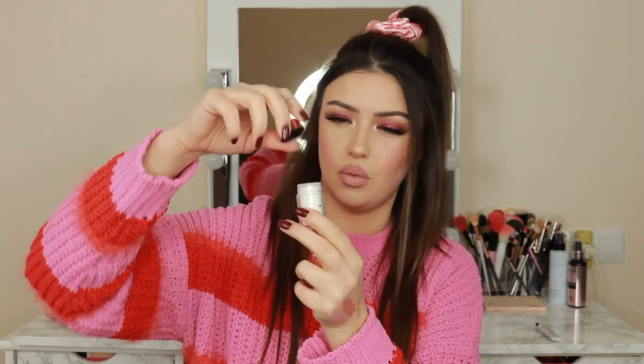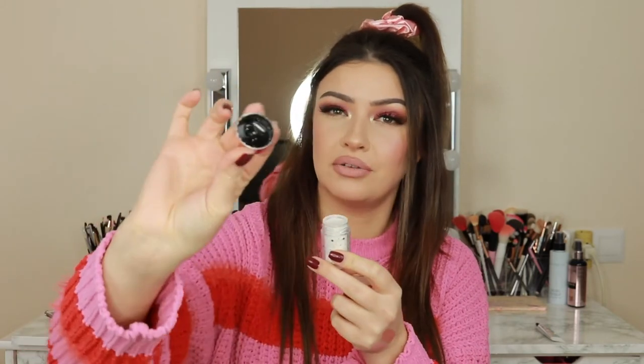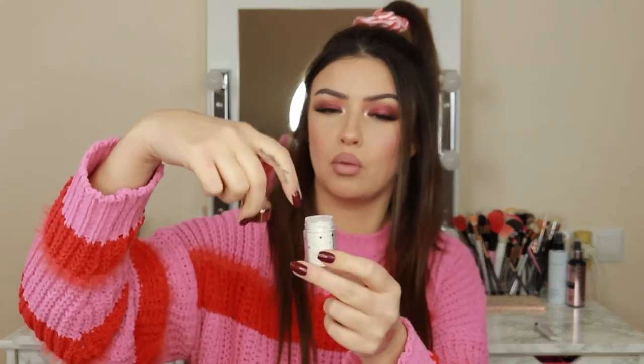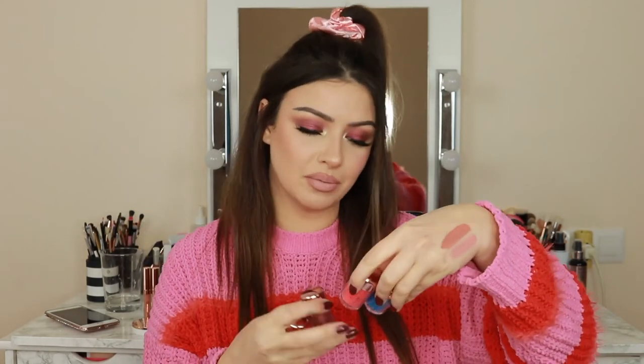The packaging doesn't close super well and mine was a bit messy inside, but I just picked up what was loose on the cap and that's what I used in my inner corners. The Maiden is absolutely gorgeous. Kathleen did a great job with these pigments and there's so much product — I think these will last forever.